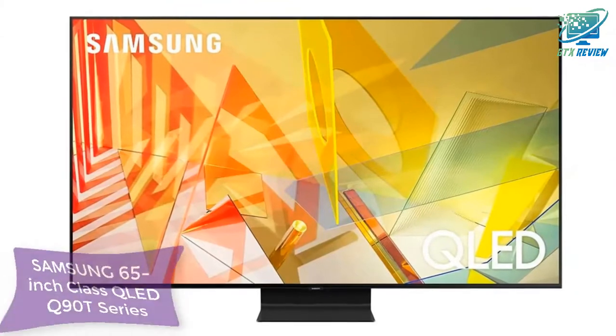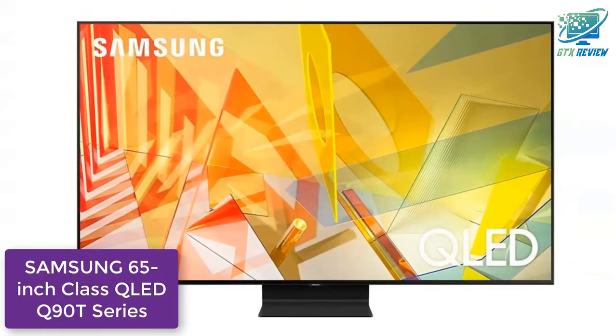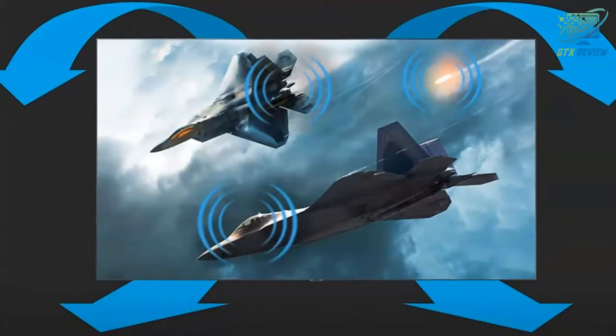Hello friends, welcome to GTX Review. Today we will talk about Samsung's 65-inch class QLED Q90T series, so let's start.